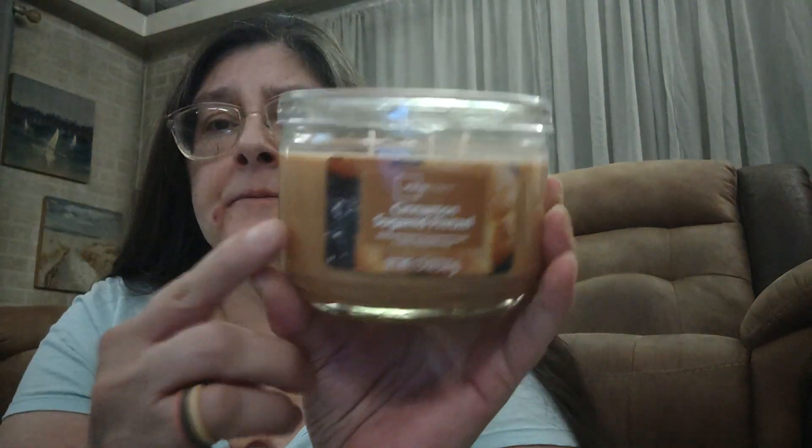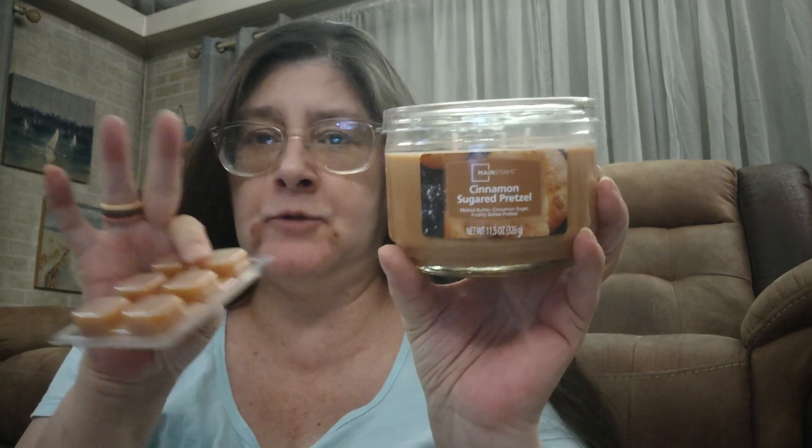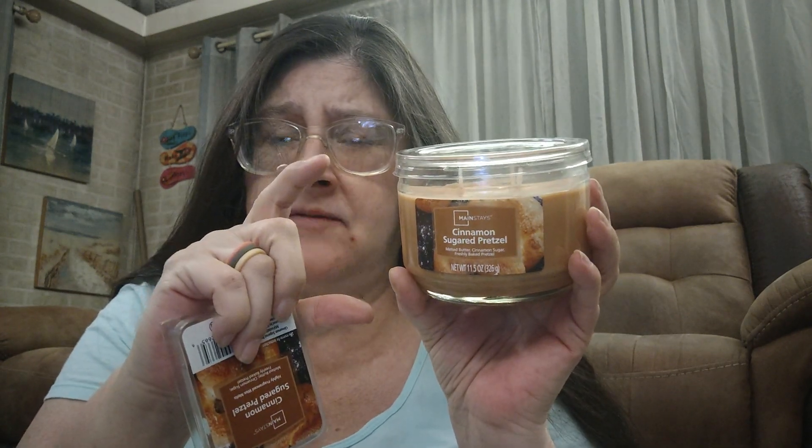This is perfect for cool nights. We still have quite a bit of summer left — fall officially starts around the 21st to 23rd of September. I picked up one of those, and of course I had to pick up another one of the Mainstays Cinnamon Sugar Pretzel three-wick 11.5-ounce candles — melted butter, cinnamon sugar, and freshly baked pretzel. It doesn't come in the larger single-wick 20-ounce, only in this size and wax melts.